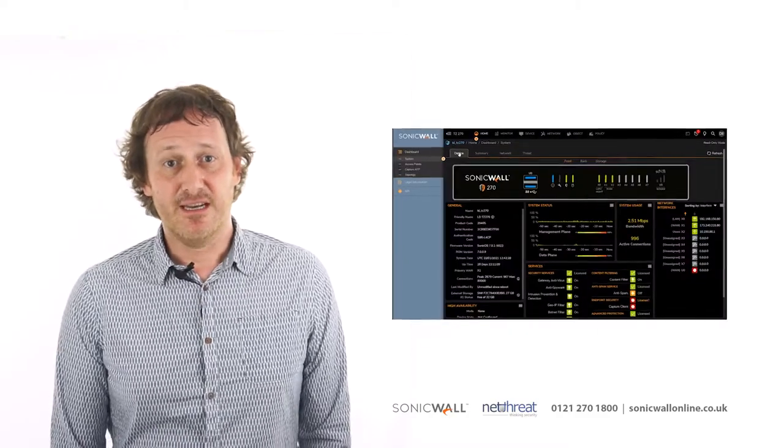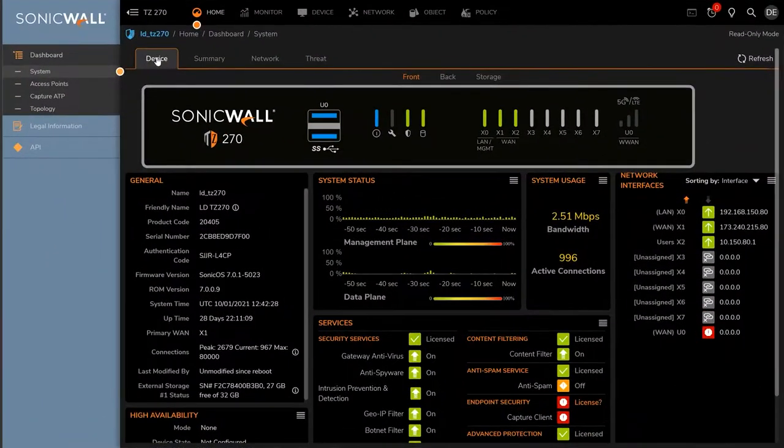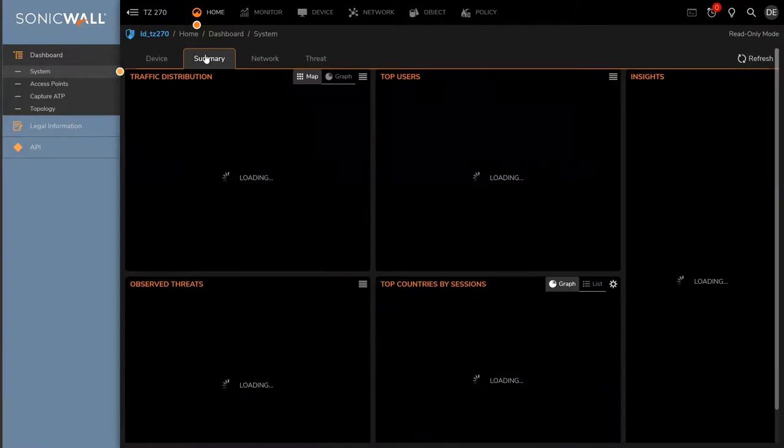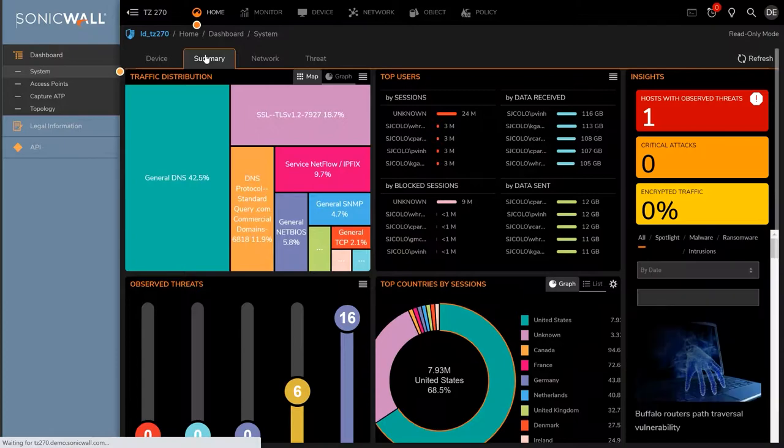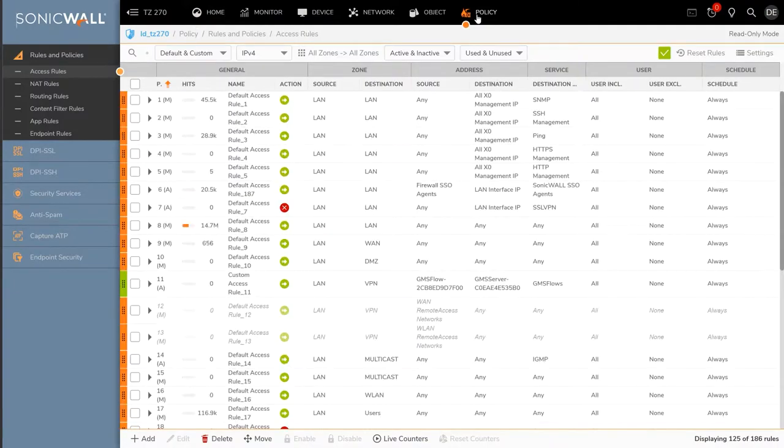Possibly the most significant thing about Gen7 is their shift to using a Linux-based operating system. This has allowed them to dramatically improve performance, as well as bringing with it an improved user interface and services. The intuitive new interface delivers information to network administrators at a glance through live reporting and visual rule optimisation.